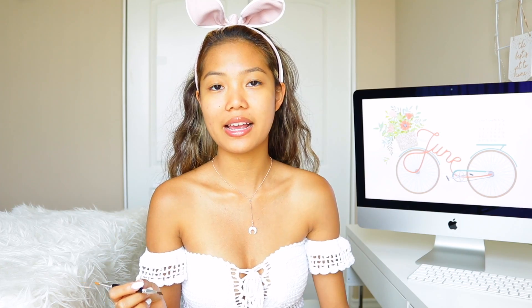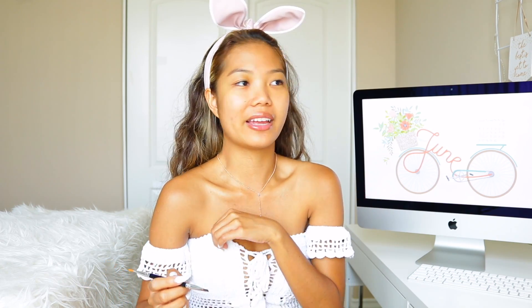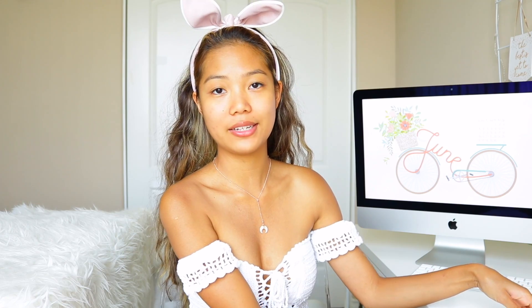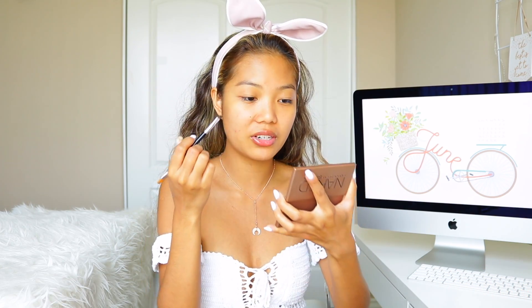To be completely honest, my brows are like a hit or miss — like today could look like little sperms on my eyebrows. Other days they're great. So I'm just hoping today looks good. What I like to do with my brows is use the pomade to outline the perimeters of my brows.